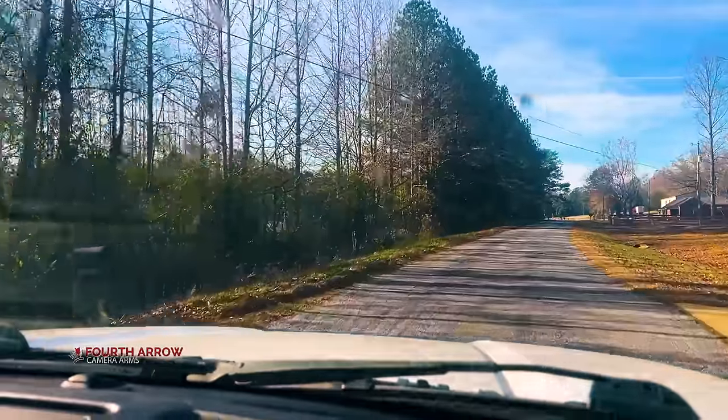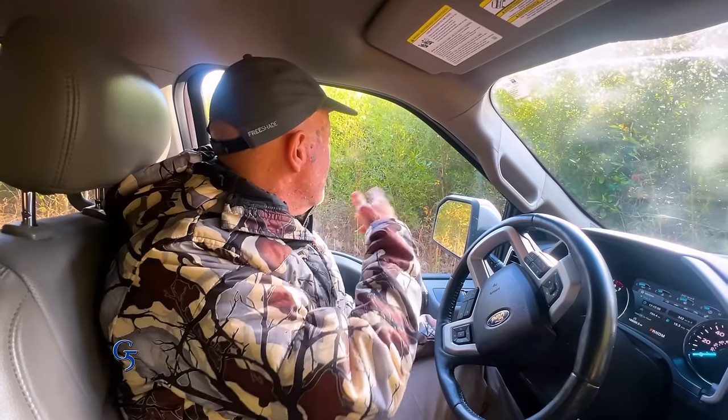Just got to the property, waiting for the landowner to show up. I enjoy working everywhere — I was in Minnesota last week — but in the South, deer hunting is just such a long-term tradition. We're in Alabama today, and every property is unique. I see some bamboo on this side, real thick magnolias on this side, and this property has been cut over somewhat recently, so I'm going to need to take all that into consideration.